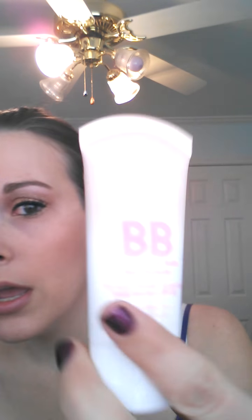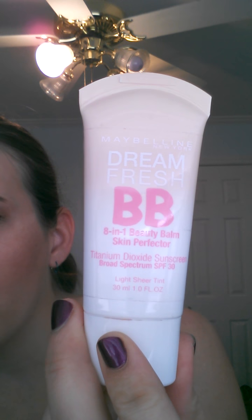I'd suggest using a BB cream for your base, which is what I do. This is the Maybelline Dream Fresh BB cream — it has moisturizers and skin protectors in it. If you don't use BB cream, you can mix one to two pumps of moisturizer into your regular base and then apply powder over it. It's basically like making a tinted moisturizer.